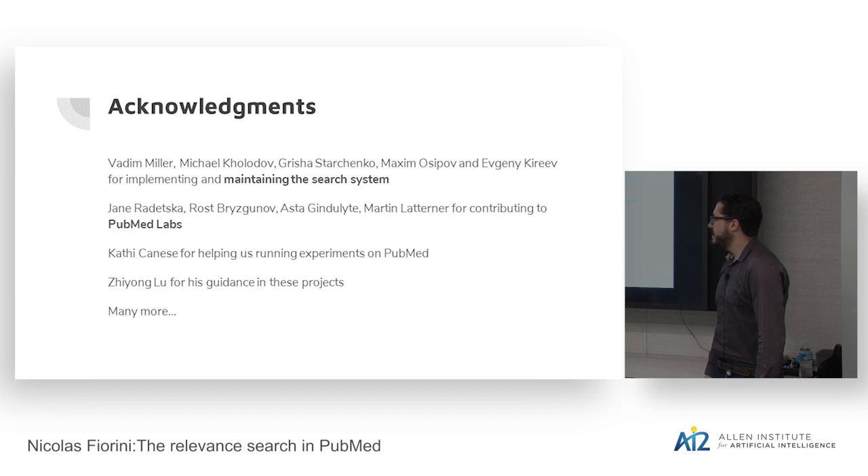The research presented goes from the previous TF-IDF system to a new machine learning system. I did the machine learning research — experimenting with algorithms, designing features, collecting logs. But putting it into production required the help of many people: engineers implementing and maintaining the system, Jane handling PubMed Labs, Ross, Asta, and Martin; Cathy for running experiments on a live government website where A/B testing is non-trivial. Thanks for your attention — I'm happy to answer any further questions.